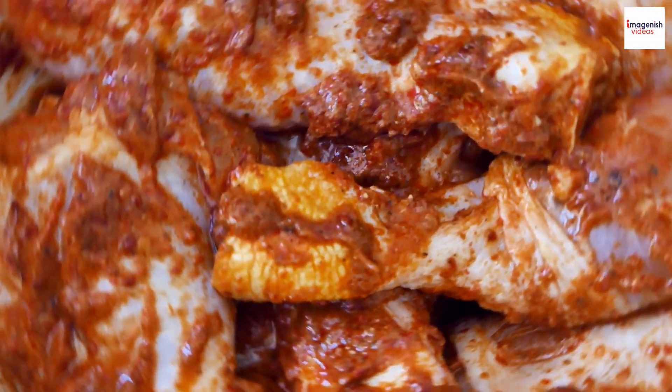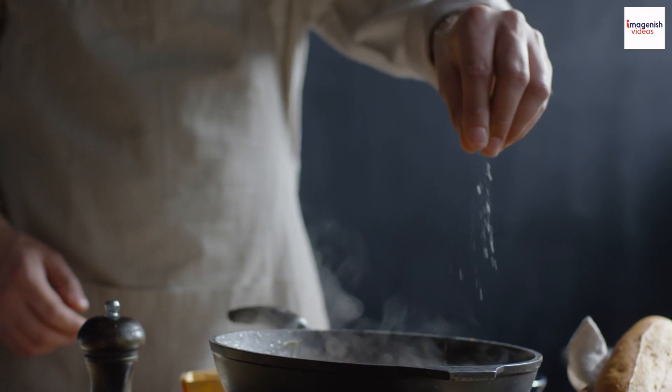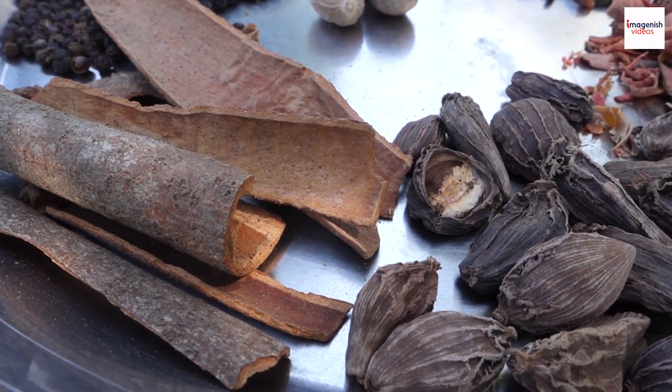The jerk marinade is the heart of this dish. It's all about balance, and every jerk cook has their own secret recipe. The allspice, thyme, and scotch bonnet peppers create a symphony of flavors.